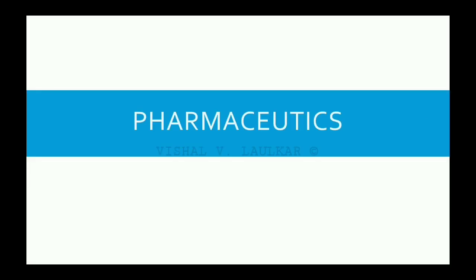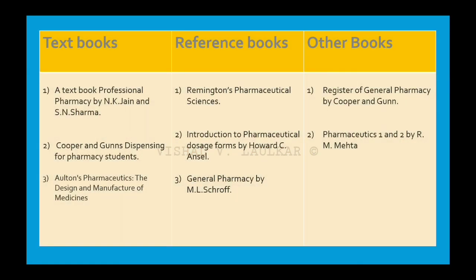The second subject for PharmD first year is Pharmaceutics. The best textbook for Pharmaceutics is A Textbook of Professional Pharmacy by N.K. Jain and S.N. Sharma. Whereas for reference you can use Remington's Pharmaceutical Sciences. For tabular representation and quick overview, you can use Pharmaceutics 1 and 2 by R.M. Mehta.